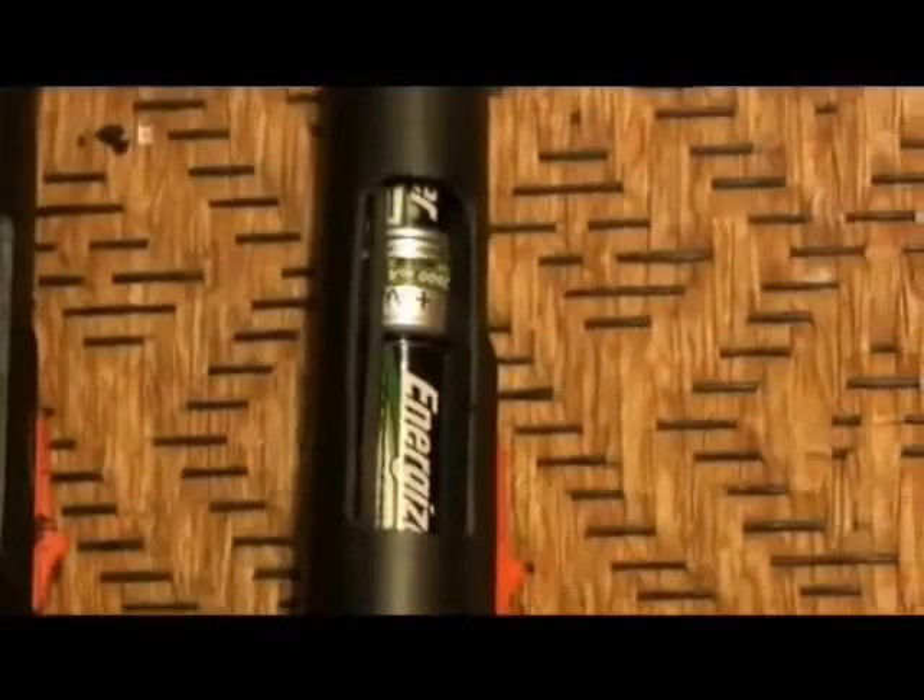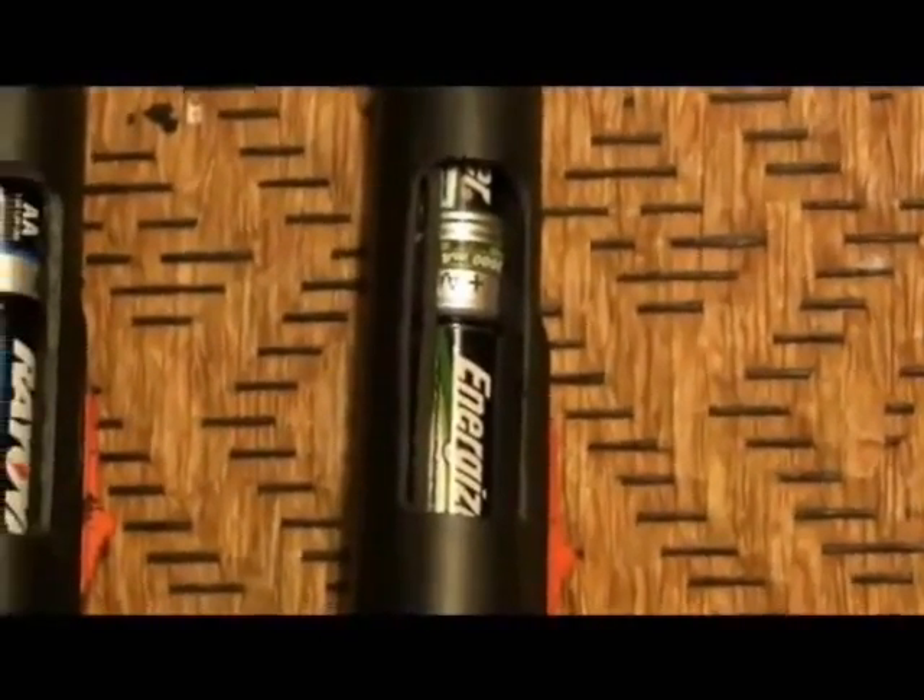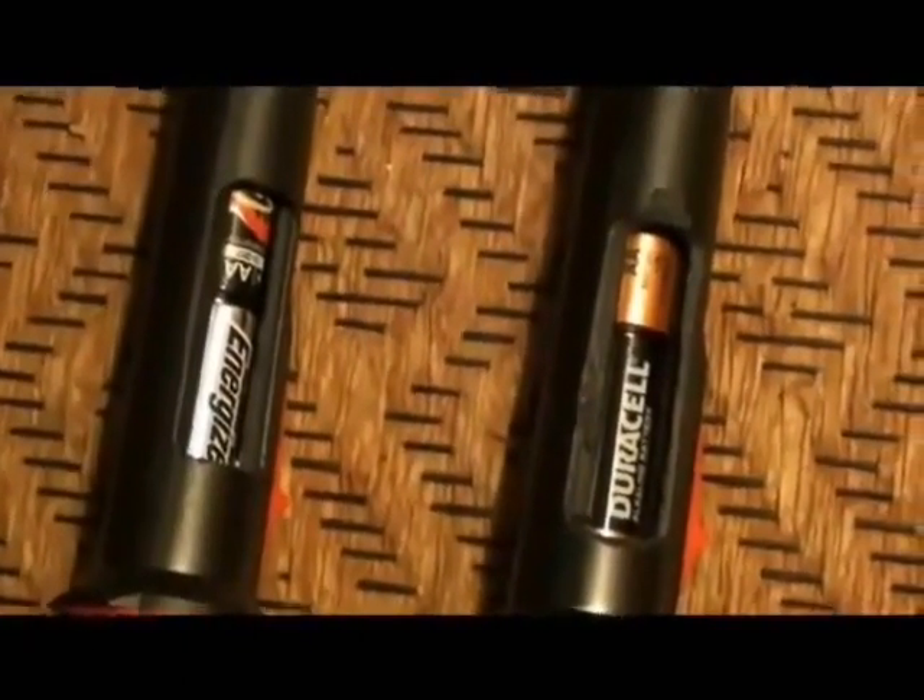We are doing a test on four exactly the same flashlights. They're incandescent, not LED. I've opened the sides of each of the flashlights so you can see the batteries inside: Energizer Rechargeable, fully recharged; brand new Rayovac Alkaline; Duracell Alkaline; and Energizer Alkaline batteries.